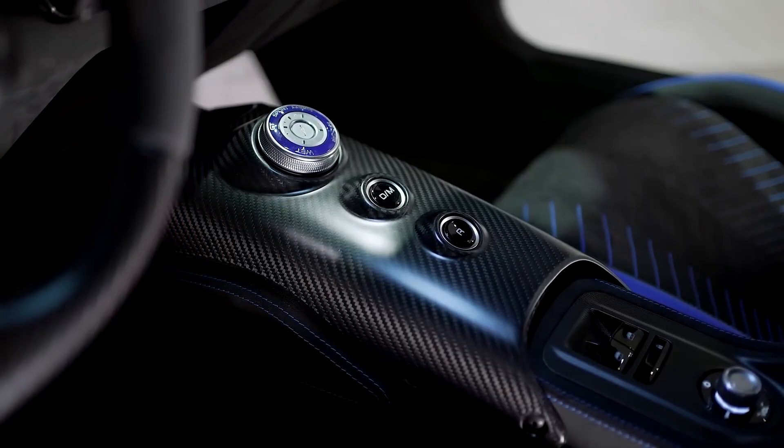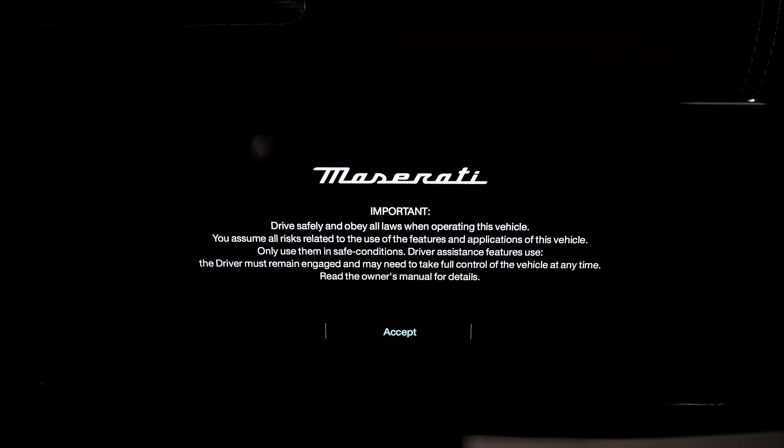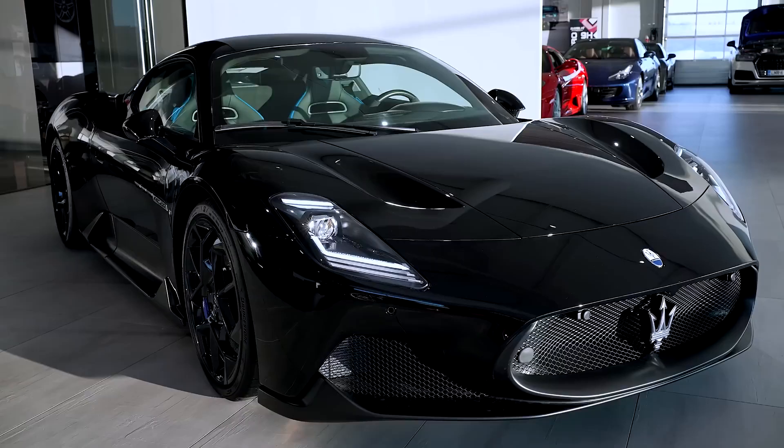What's new for 2023? In the MC20's second model year, the Cielo Spider joins the lineup. It features a retractable glass roof that stows electrically in just 12 seconds. When the top is in place, its electrochromic glass panel can be changed from clear to opaque should the sun be shining a little too brightly.